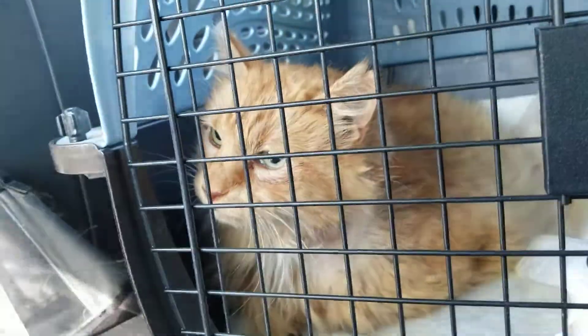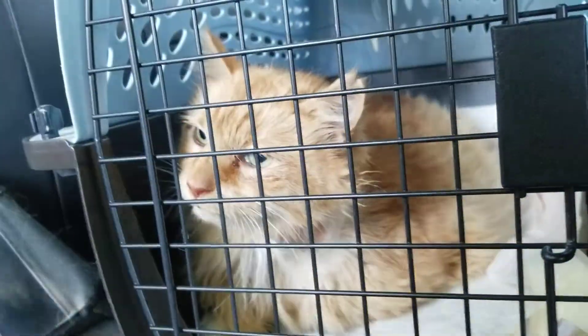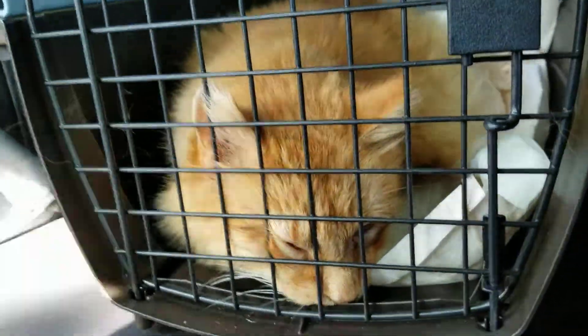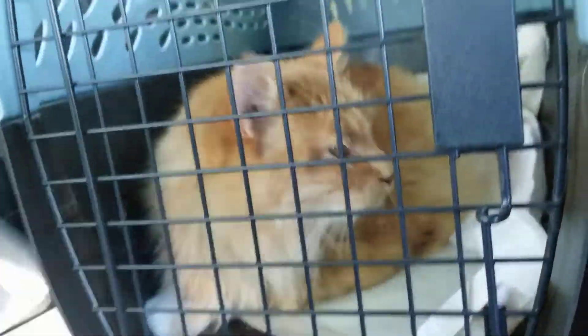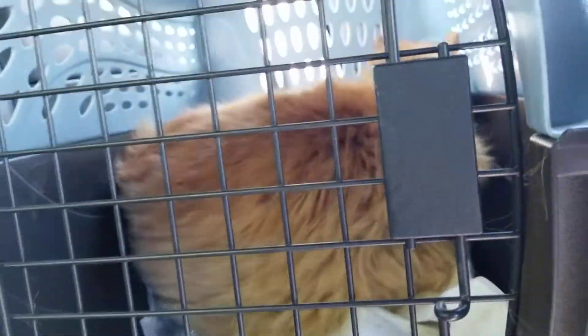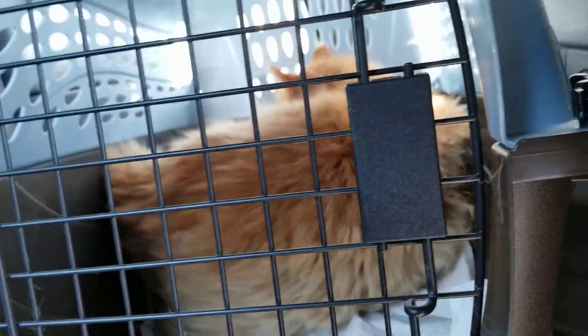Everybody can watch him recover and watch over him. I'm sure he's gonna want to hang out in the living room with us though — we'll see how long this lasts. We've got to keep him on the pain meds for a while too. He's tripping!